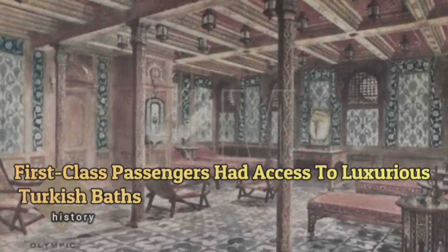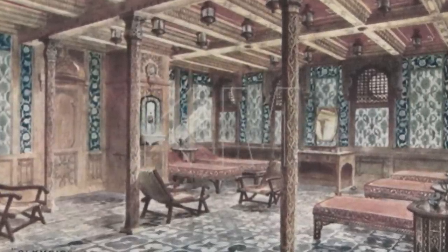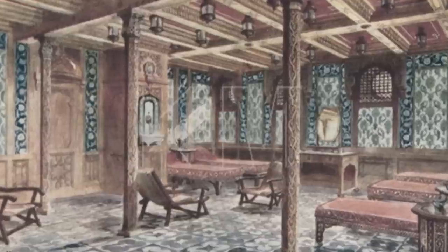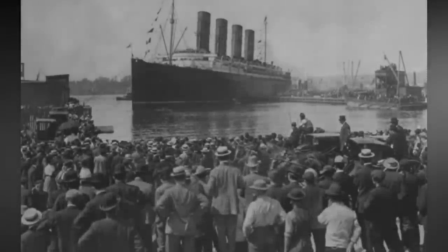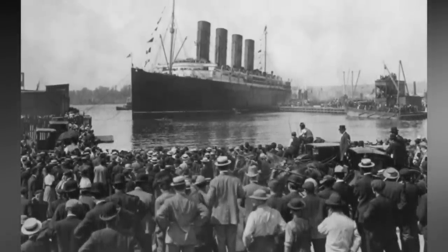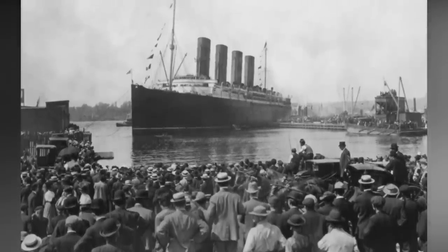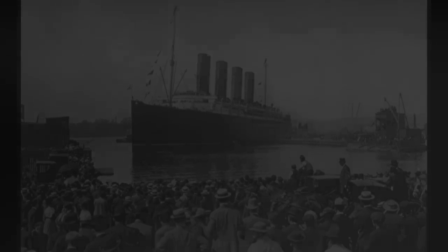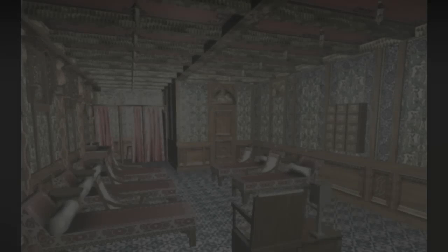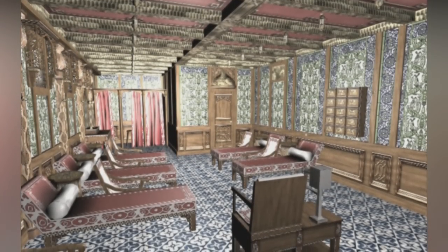First class passengers had access to luxurious Turkish baths. One of the many luxuries provided for first-class passengers aboard the Titanic was the Victorian Turkish bath, although using the facilities required an additional fee. Passengers bought tickets to use both the Turkish bath and the swimming bath nearby. The Turkish bath featured steam and massage rooms with attendants at the ready and an electric bath as well. The electric bath was meant to warm the body and looked much like an iron lung or modern tanning bed.